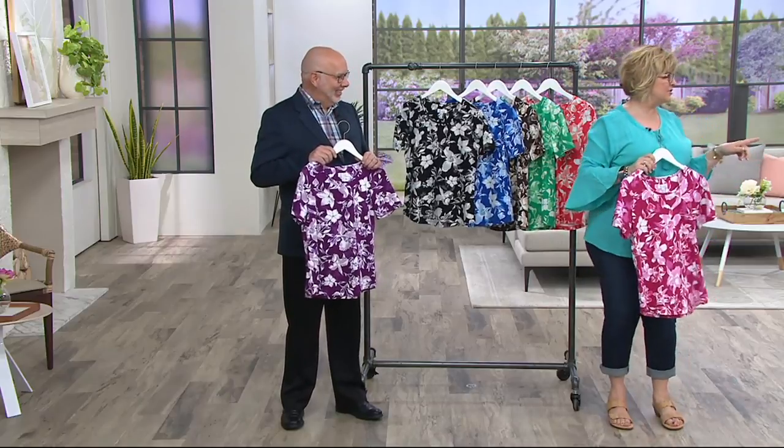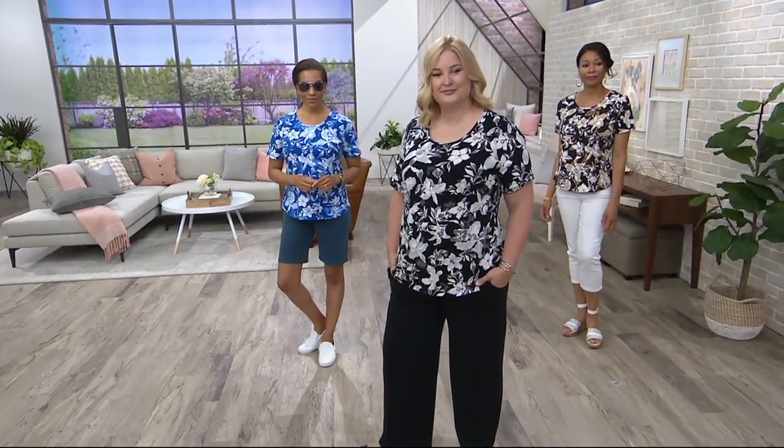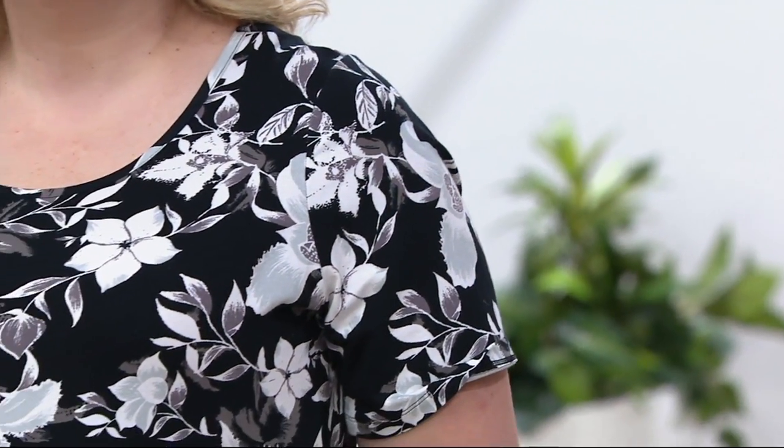Let's take a look at the girls so you can see how this fits. Pam wears a 1X and she's got it on in the black. Aida's got a small in that chocolate brown. And Tanisa's got a medium on in the blue. Look how cute with all the different bottoms.